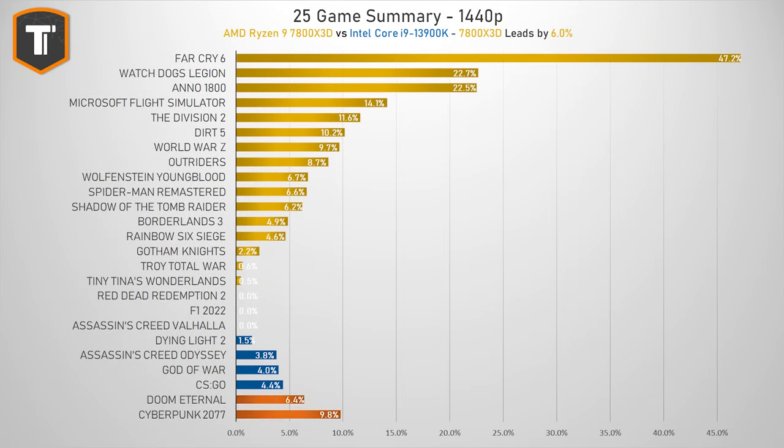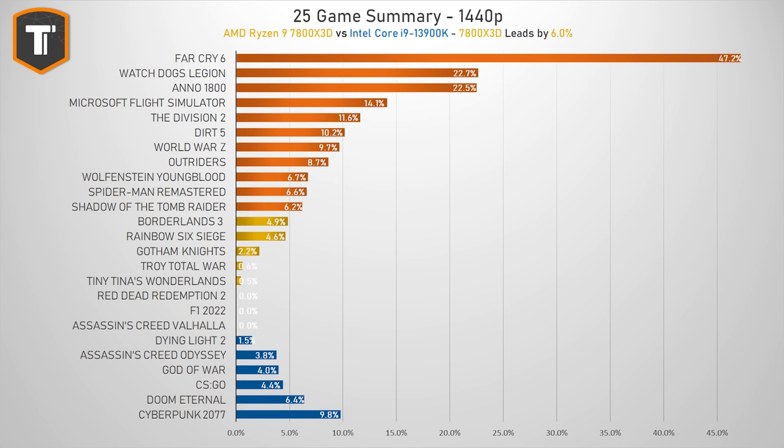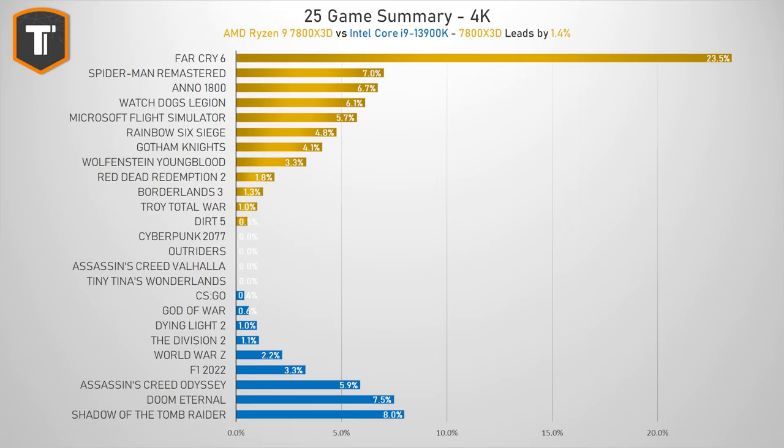Intel has a lead of 5% or more in two games, but the 7800X3D wins eleven. On 4K resolution, where the 7950X3D ended up a fraction of a percent behind the i9, the 7800X3D is now ahead. The 13900K wins 3 games by 5% or more, while the 7800X3D wins 5 games. In most games it is so close that it doesn't really matter, but it is still a win for AMD.